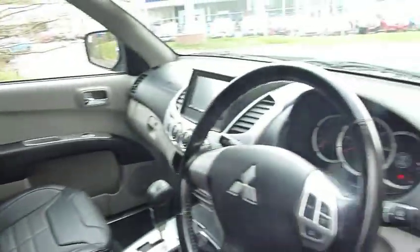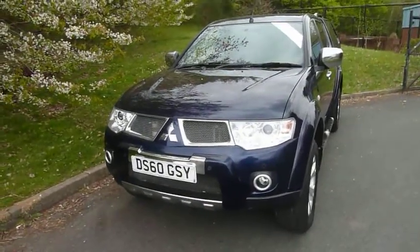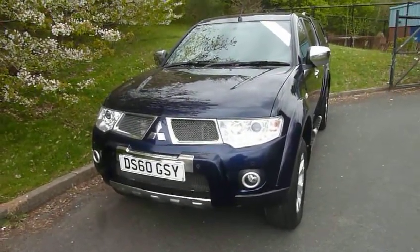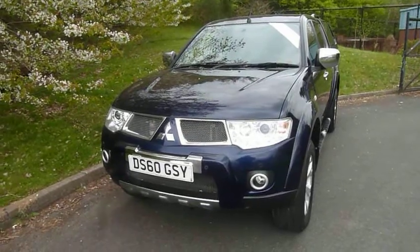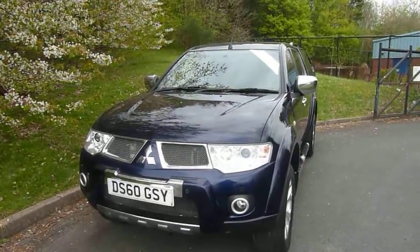Lovely car, top spec truck, drives absolutely brilliant. We've got full service history with ourselves, one local owner. If you'd like to know more or arrange a test drive, then please contact myself, Rob, or my colleague Sean at JTU's Mitsubishi Telford on 01952 299 822. Thank you.